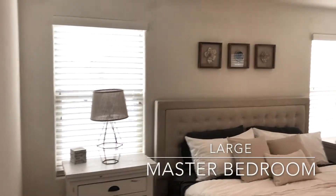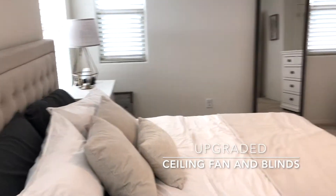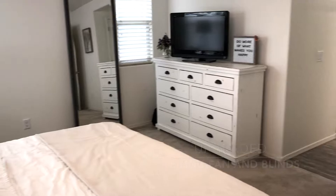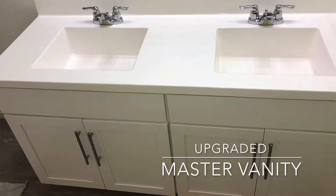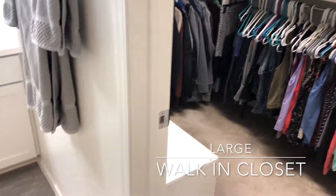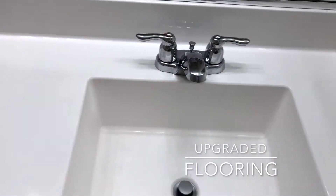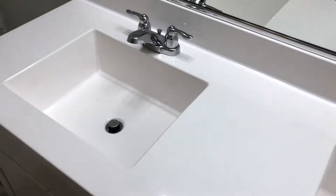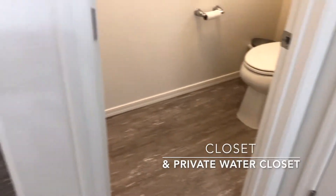Let's check out the master bedroom — very large in size with an upgraded ceiling fan. The upgraded flooring continues throughout this entire property. As we go into the master bath, you'll notice the dual sinks, walk-in closet, and again the beautiful flooring. Dual sink with solid surface countertop — another beautiful upgrade. Tub area, linen closet, and private water closet.